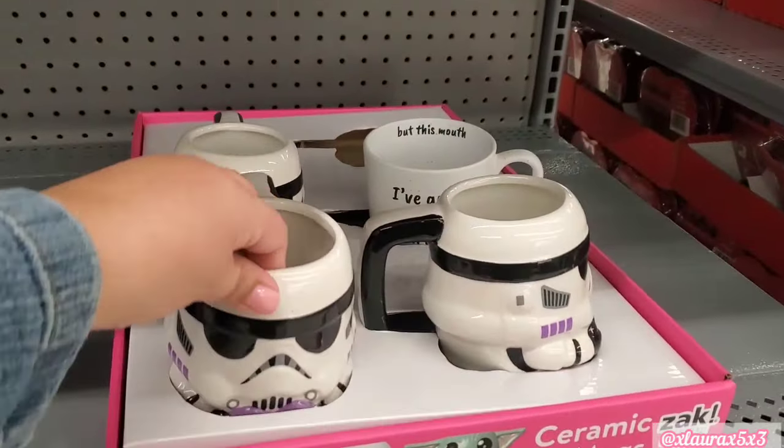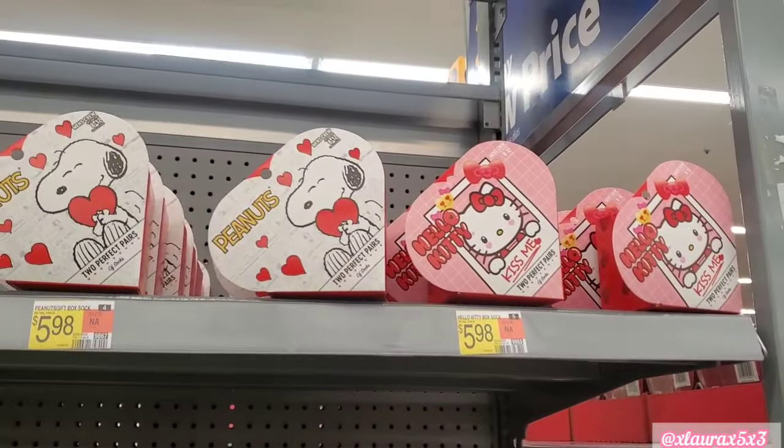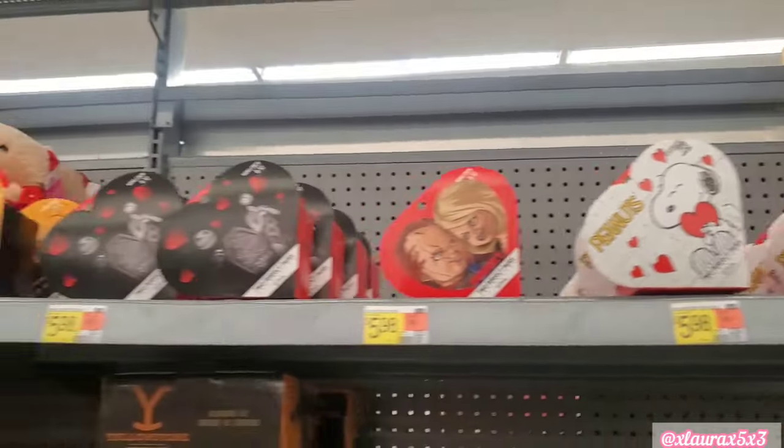For Star Wars lovers, they also have these. Baby Yoda is gone. Up here, $5.98 — Hello Kitty, Snoopy.